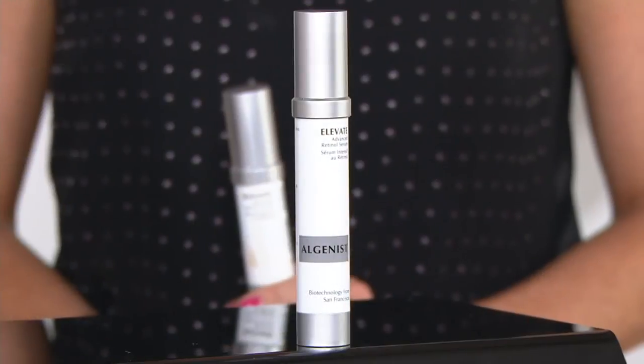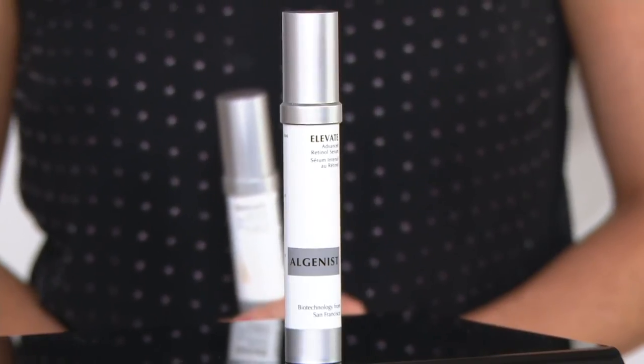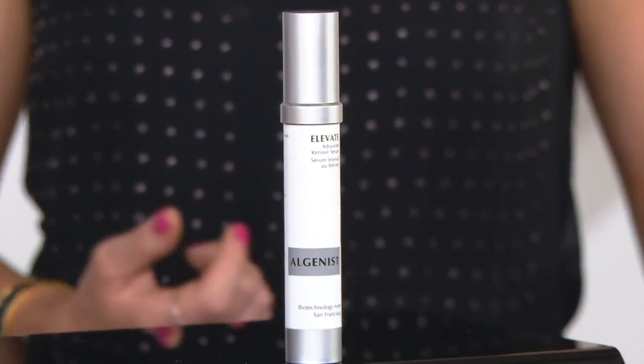One ounce, less than $90 — a 90-day supply to bring home. Item number 341867 — that will be your retinol serum to bring into your skincare regimen.